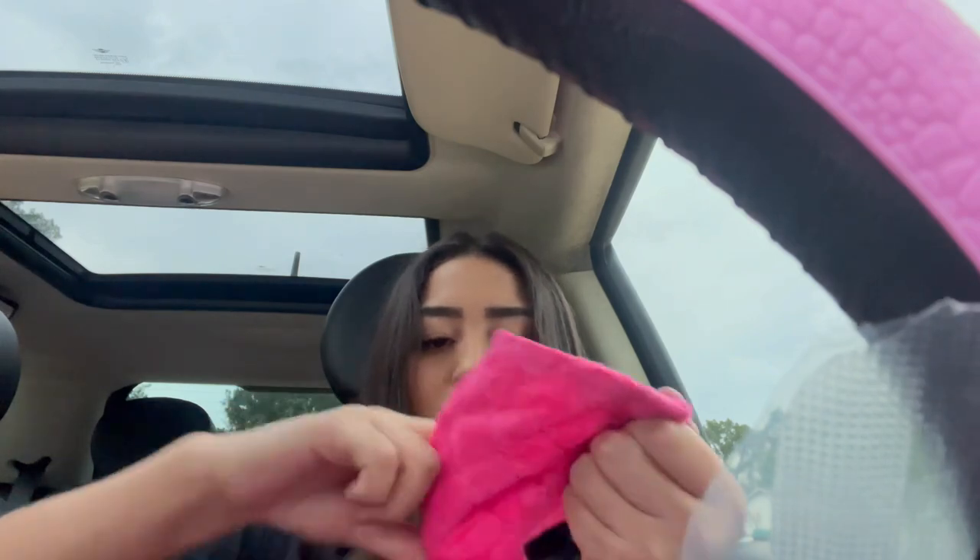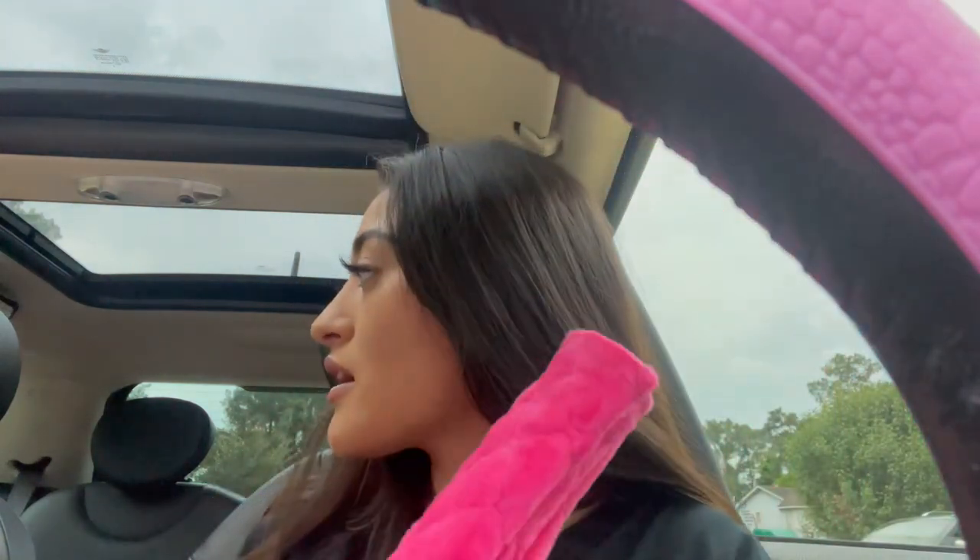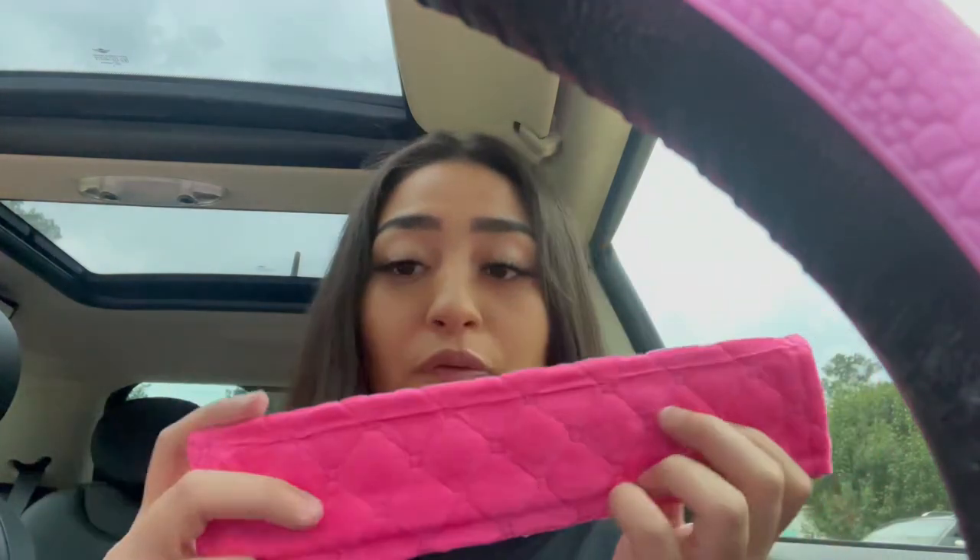These ladies and gentlemen are seat belt covers. If you watched my 'clean my car with me,' I told y'all I needed seat belt covers for the back seats and now I got some. I might have to take the crown ones off. These are a four-pack and they're actually pretty cheap from Amazon — like I told y'all, everything in this car is from Amazon.